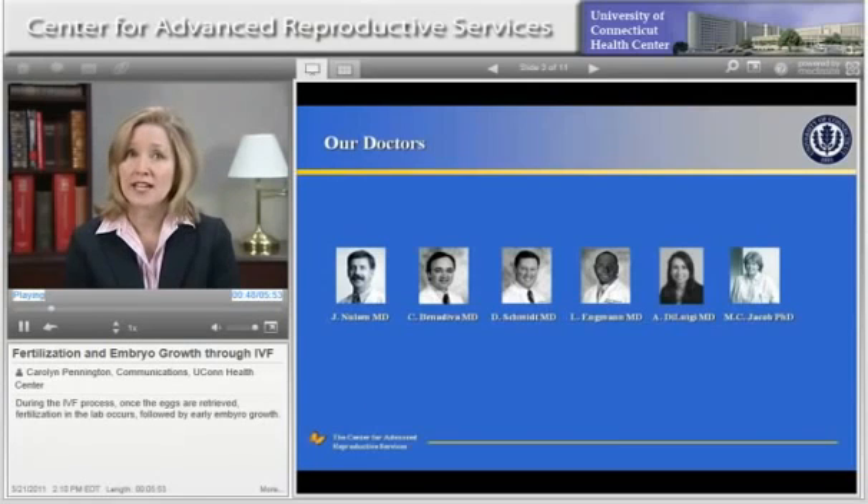Our highly trained, compassionate staff will help each step of the way. And we'll start by giving couples the hope, support, and medical care they need to conceive. This video is one small part of an ongoing educational series that we hope will help to educate and inform you about the IVF process.